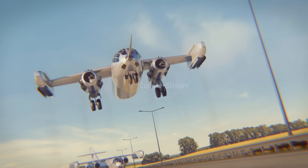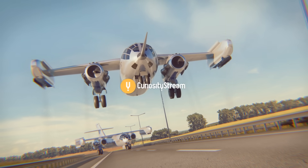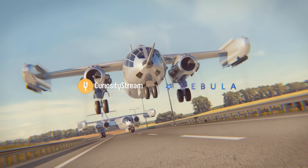This video was made possible by CuriosityStream. Watch thousands of high-quality documentaries and get access to Nebula using the link in the description.